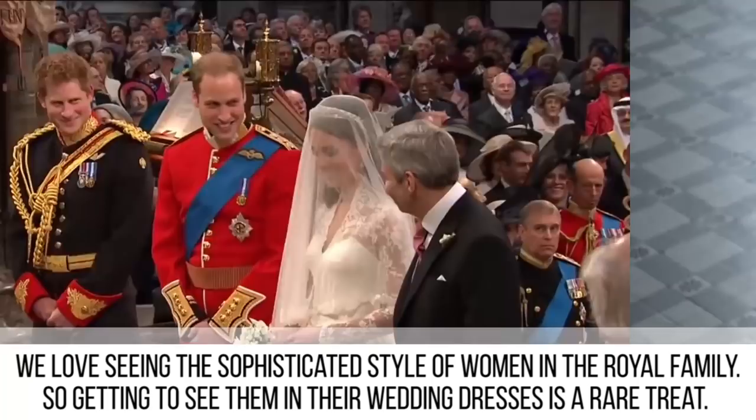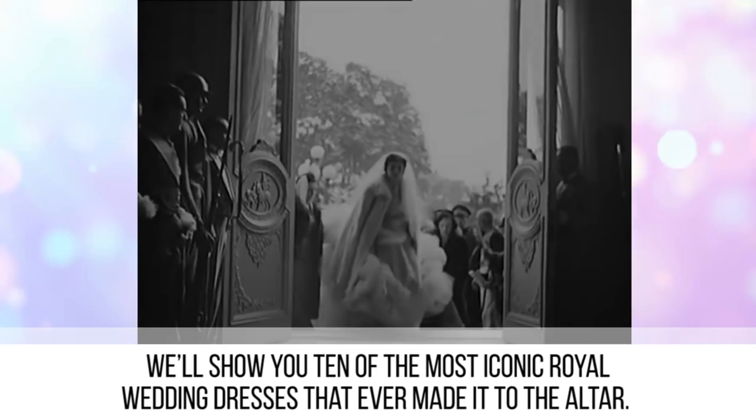We love seeing the sophisticated style of women in the royal family, so getting to see them in their wedding dresses is a rare treat. We'll show you 10 of the most iconic royal wedding dresses that ever made it to the altar.